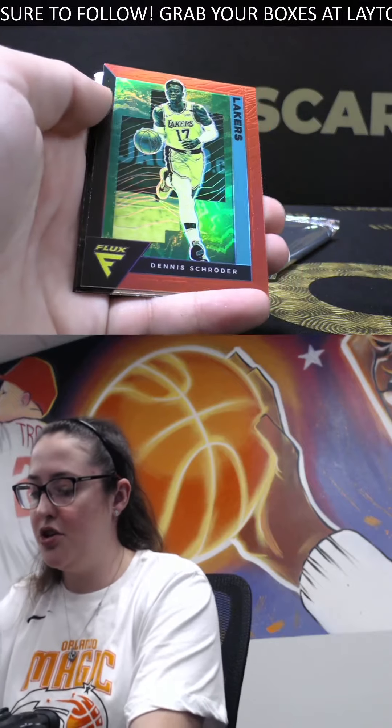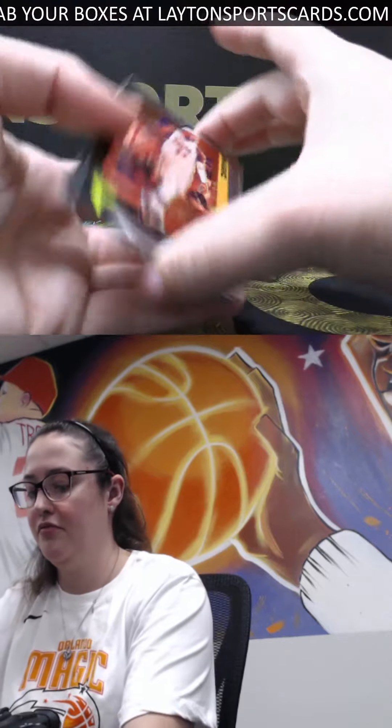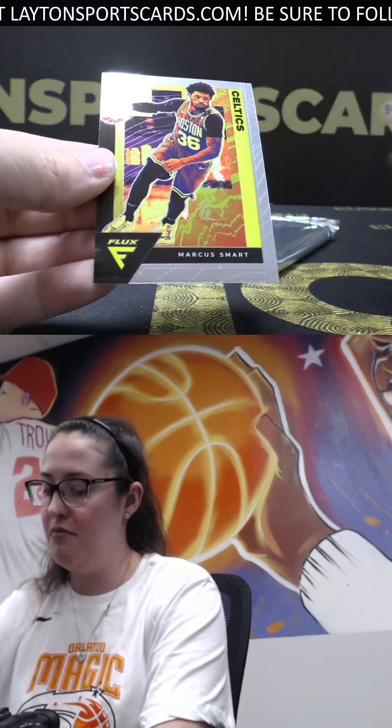Got Red Dennis Schroeder, Zach LaVine, and Ava Lewis Jr. Got Rookie Influx of Isaac Okoro, Corey Joseph, and Marcus Smart.